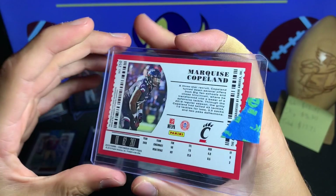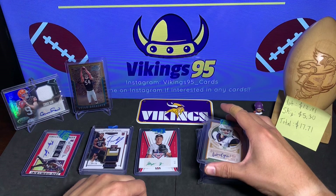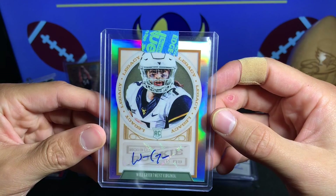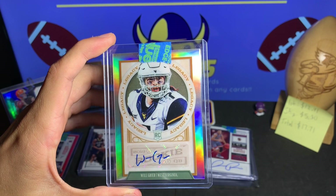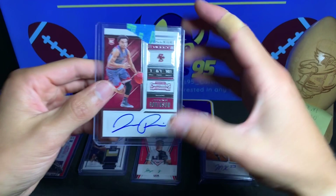We have Marquise Copeland — this is a 2019 Contenders rookie card. We'll see what he does. Oh ho ho — this is it right here, this is the card I was looking for. Will Greer! That is a Will Greer autograph from the Chrome parallel from Legacy — absolutely beautiful. This card alone could basically cover the entire cost of the lot. This is what I scoped out. All the cards were in top loaders and like new — definitely a steal with this Will Greer Chrome from Legacy.